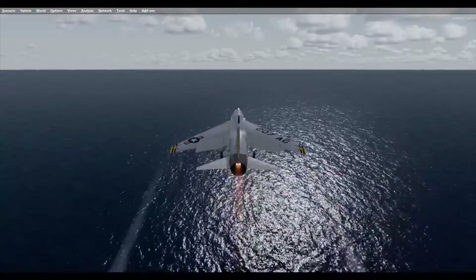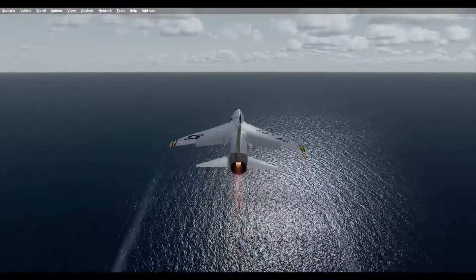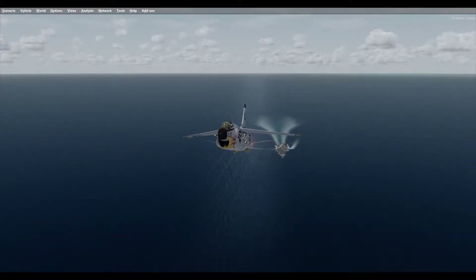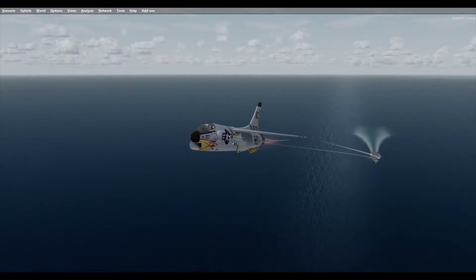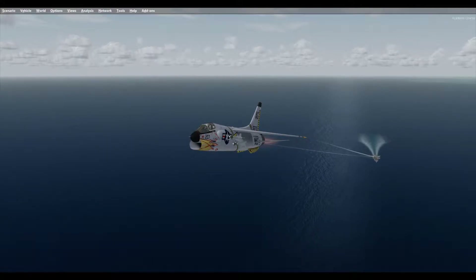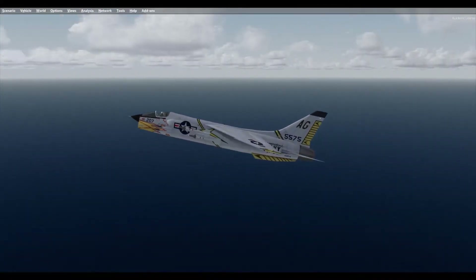The Vought engineers had learned a valuable lesson with the ill-fated F-7U Cutlass and designed an innovative high-mounted variable incidence wing with a 42-degree sweep. The entire wing could be hydraulically raised up to 7 degrees to achieve a higher angle of attack and slower landing speeds, while allowing the fuselage to remain relatively level for good pilot visibility. The raised wing's center section also acted like an air brake, further reducing landing speed.